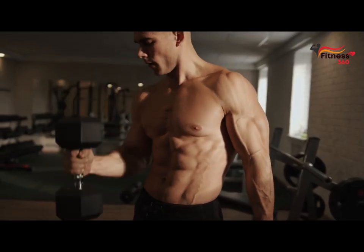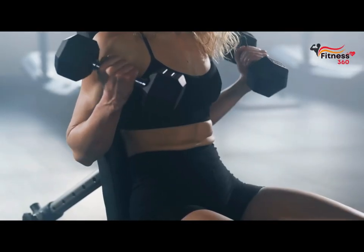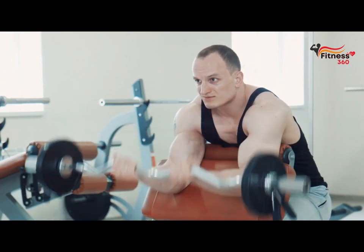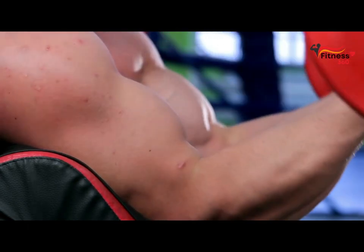Hammer curl. This exercise is also a bodybuilding classic. In addition to the biceps, the brachialis muscle works great here. The preacher bench curl. In this exercise, the arms are fixed on a bench, and in this position, the biceps are isolated even more.